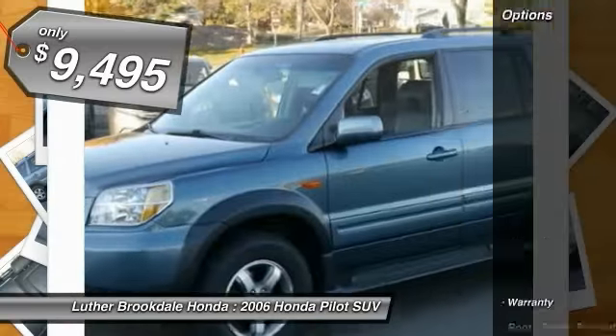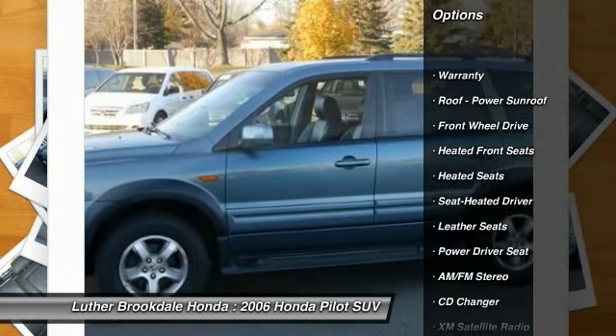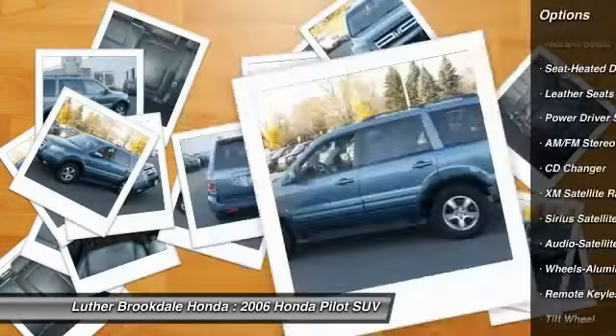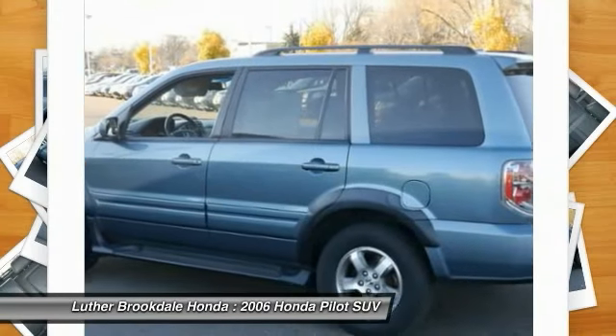Here are some of this vehicle's great options: CD changer, anti-lock braking system, third row seat, traction control, XM satellite radio, heated seats, air conditioning, front power steering, aluminum wheels, and cruise control.